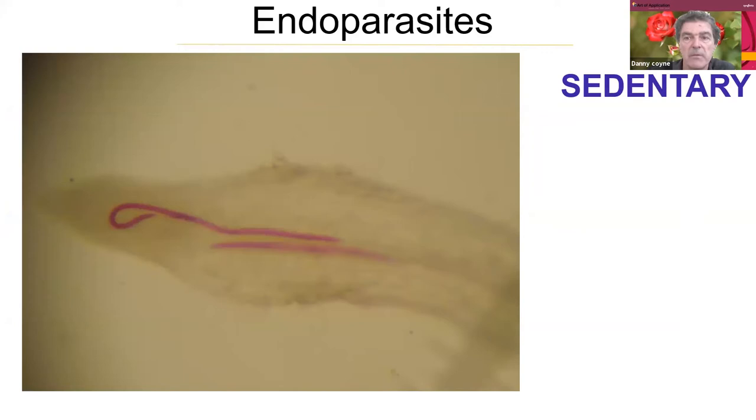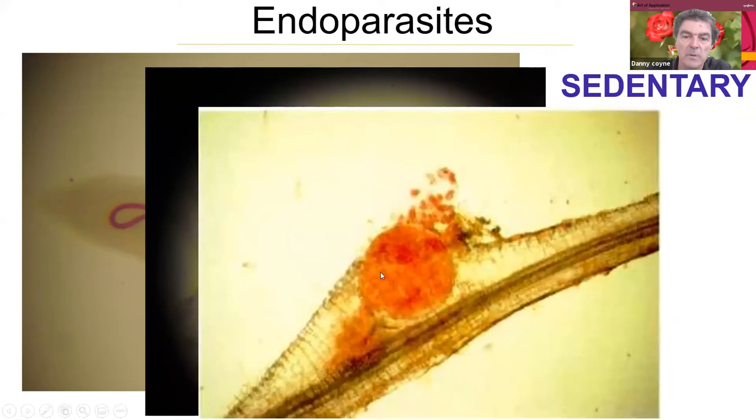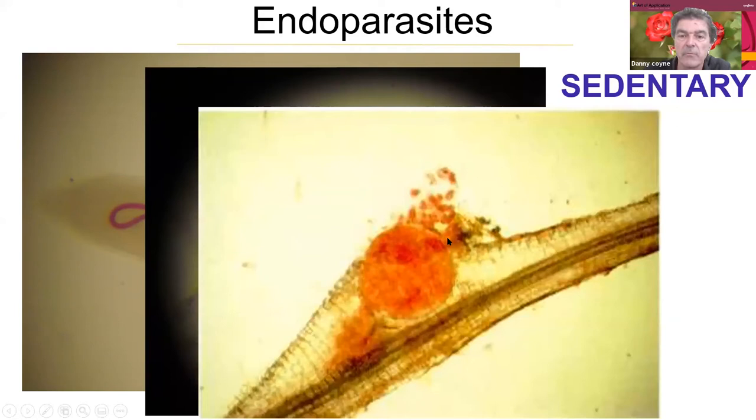We also have sedentary endoparasites — nematodes that enter as a worm-like infective juvenile, such as root-knot nematode. They enter the root tip, migrate to a feeding site where they become stable and feed from that position for about 30 days under tropical conditions. They enter as a worm, become sedentary, feed, and develop into a swollen female inside the root. Root-knot nematodes are probably the best known and most important plant parasitic nematodes globally.